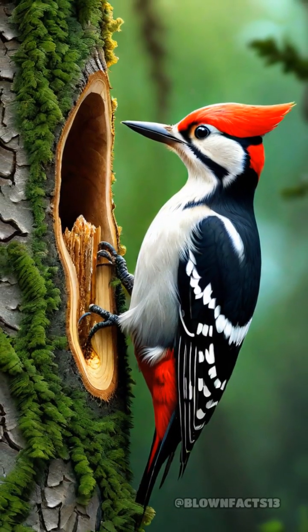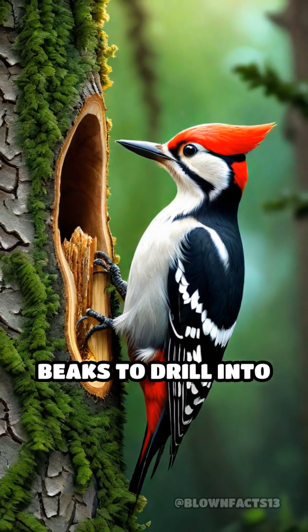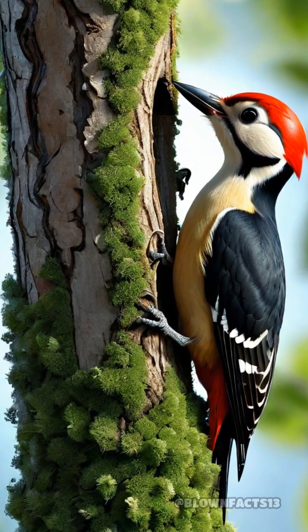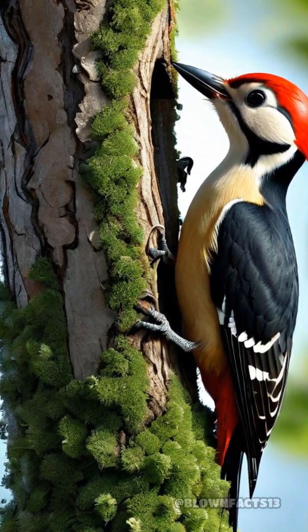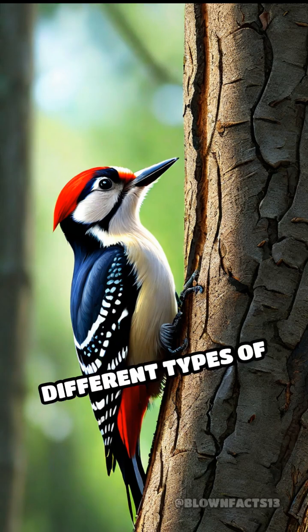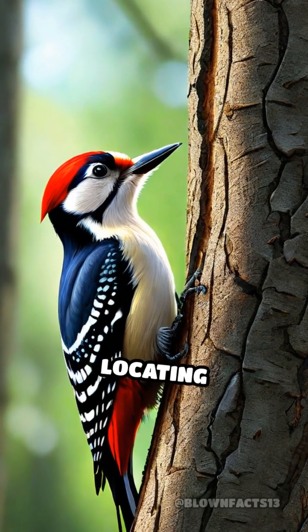When they find their target, they use their beaks to drill into the wood, creating a small cavity where their tongues can swiftly grasp the prey. The woodpeckers' ability to distinguish between the sounds of different types of wood also aids in locating food.